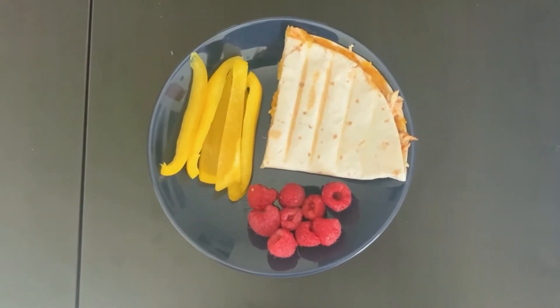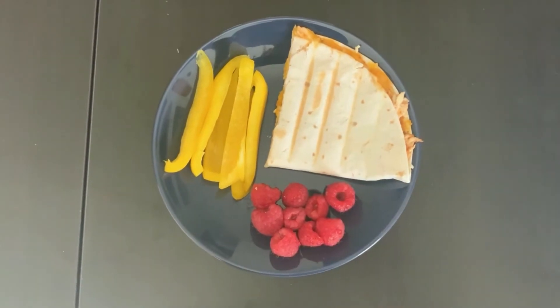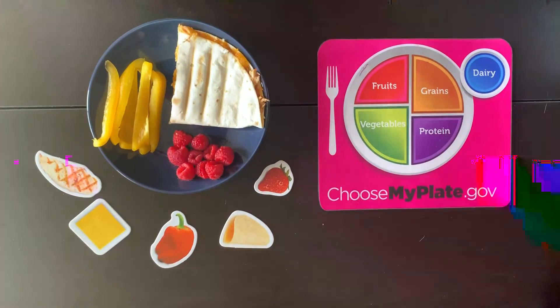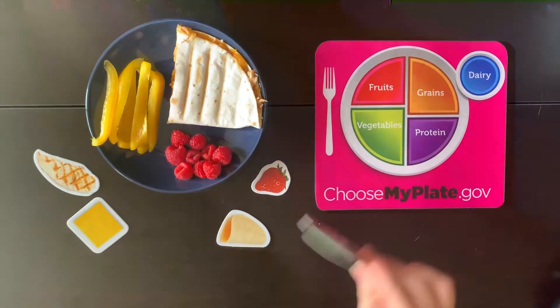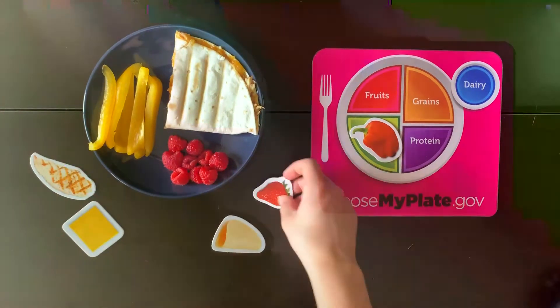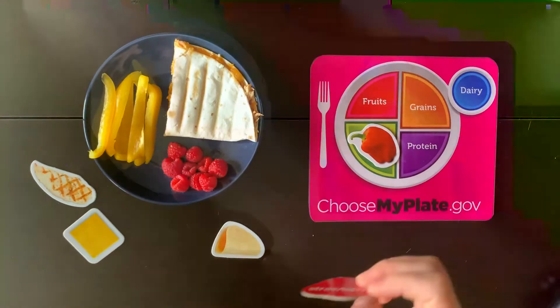Alright, now let's find out if my lunch today is healthy or not. On my plate today, I have yellow peppers, raspberries, and a chicken quesadilla. We're going to use the My Plate game to see if I'm eating healthy. Let's start with the peppers — peppers are a vegetable. What about raspberries? Strawberries are berries too, and they are both fruits.